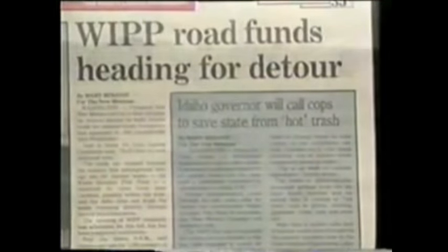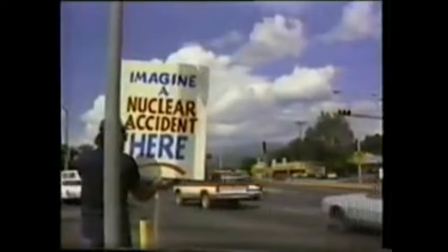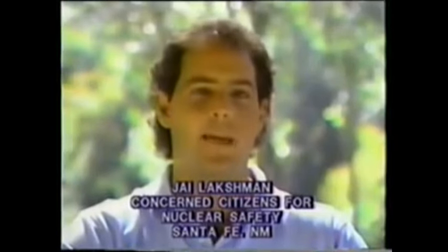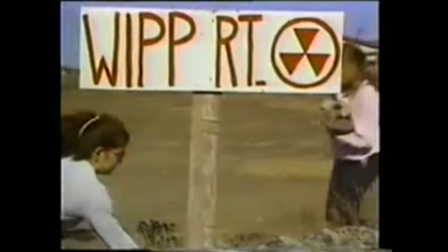One citizen has taken his concerns to one of the busiest intersections in New Mexico. He was overwhelmed with the support from passing drivers in the form of them honking their horns and shouting out their windows. He realized that the community hadn't had the opportunity for a long time to express their feelings about the people's input about WHIP.